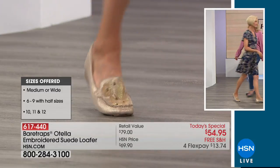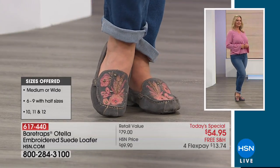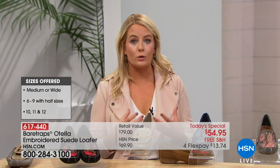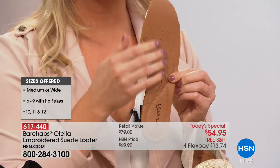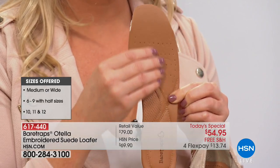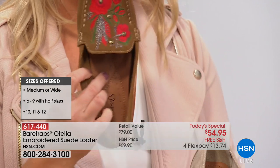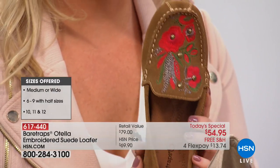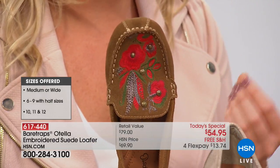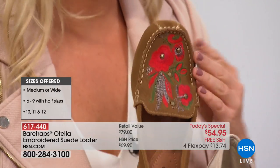I can show you the built-in arch support — it's super cushiony. You can see all of that padding and memory foam in there, and it's a super breathable, lightweight, soft, buttery, moisture-wicking insole. When you put this inside the moccasin with that amazing hand-stitched moccasin toe, it's super spacious on the inside. Sometimes with a flat or a moccasin you worry about your toes rubbing together and getting blisters, but you don't have to worry about that because it's very spacious and we want it to fit you perfectly.